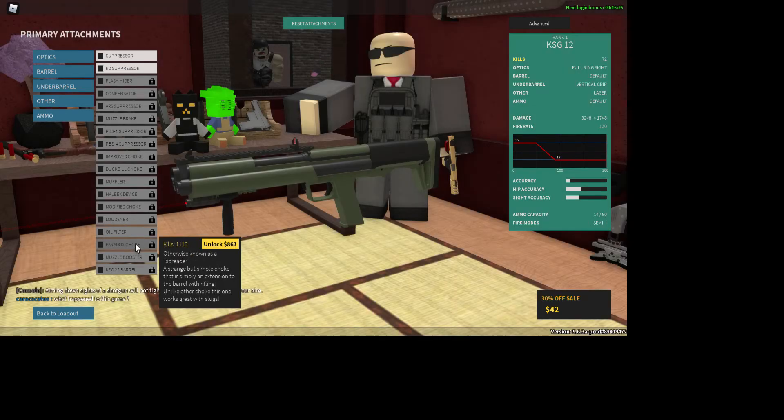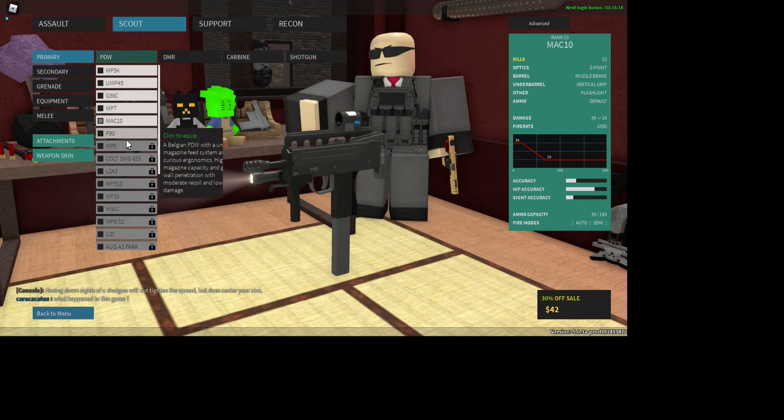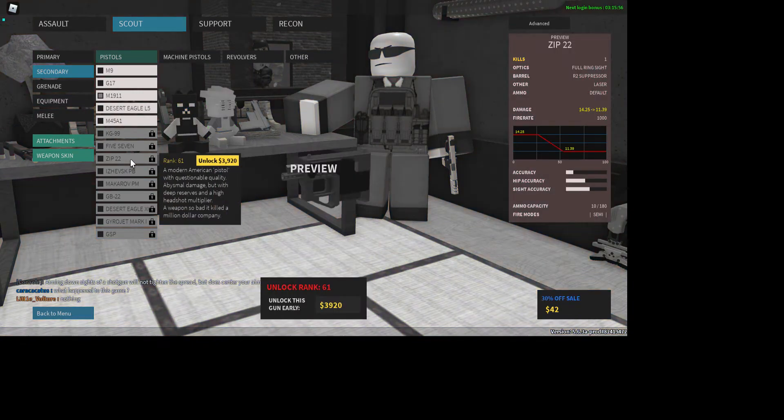The paradox choke works great with slugs. Over on my MAC-10 instead of a vertical grip, I always put a muzzle brake — the MAC-10 has crazy recoil. Now, the 1130 — this is the brand new SMG. It is the big brother of the ZIP 22, because the ZIP 22 is a 22 caliber, of course.